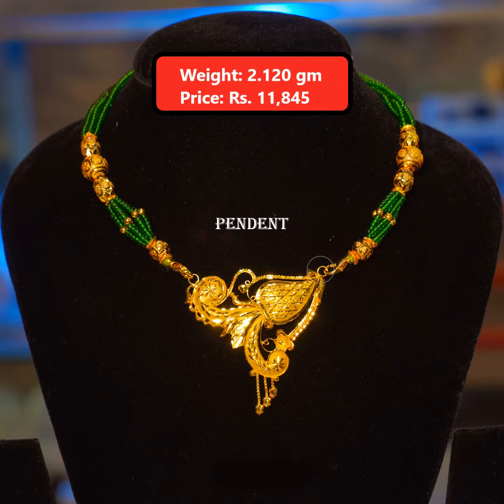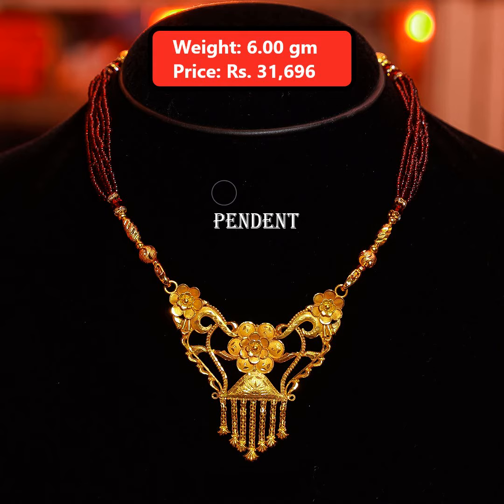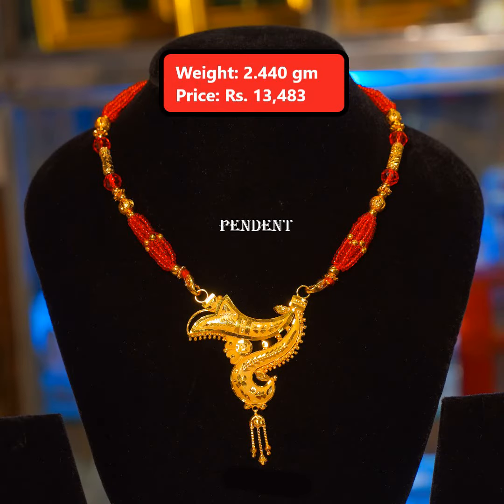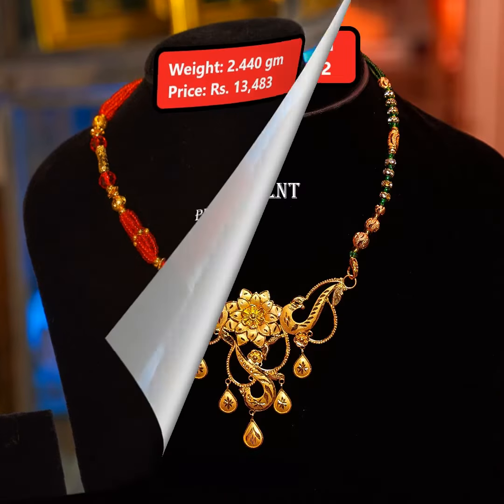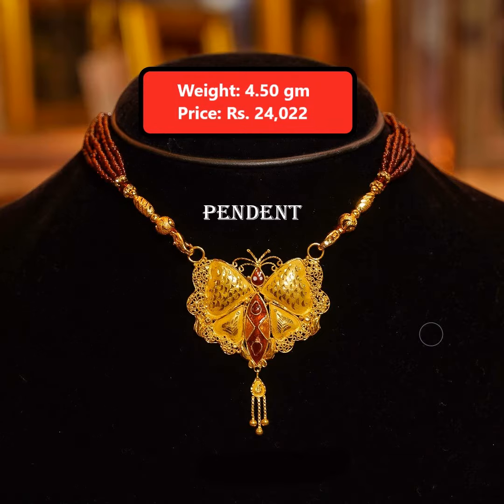Hey guys, welcome back to my channel. Today in this video I'm going to show you the latest collection of gold giant pendant designs along with the weight and price. If you like my collection and want to buy it, I'll be giving you the link in the description — please check it out. If you're visiting my channel for the first time, please subscribe for more interesting videos.